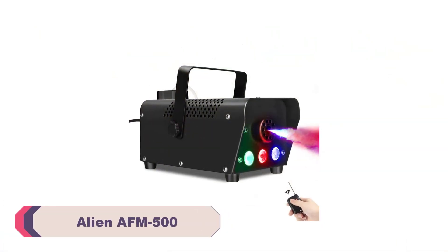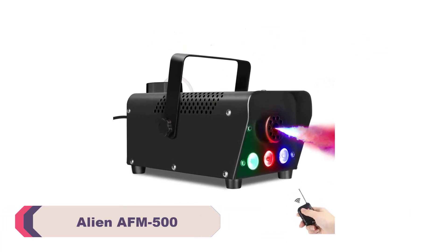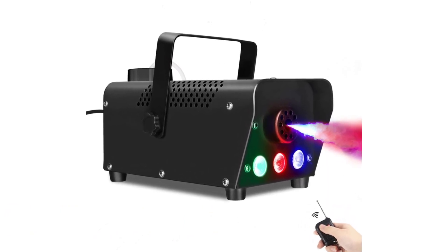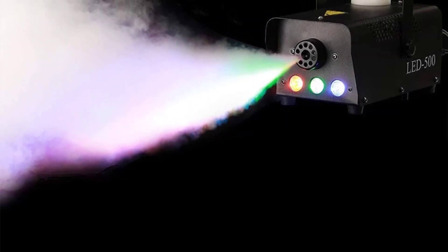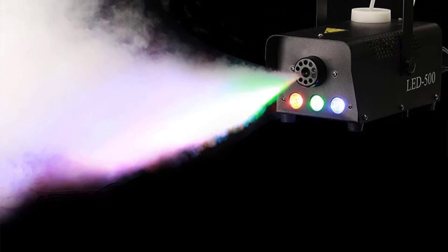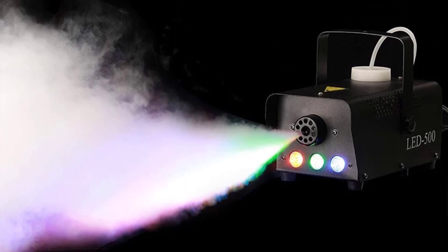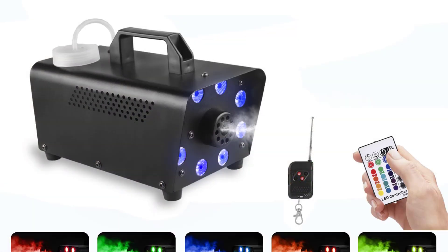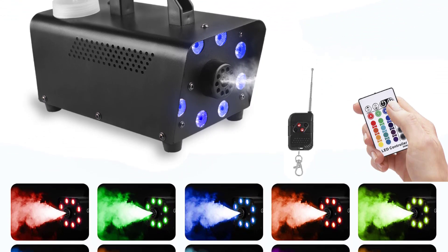Number 4: Alien AFM 500 Fog Machine. First and foremost, the build quality of this fog machine is impressive. It feels sturdy and well-constructed, giving confidence that it will last for a long time. The compact size makes it easy to transport and store, making it ideal for both small gatherings and larger events. One of the standout features of the AFM 500 is its versatility. It offers multiple control modes, including DMX 512, manual, auto, and master-slave. This means the fog effects can be customized according to preferences and synced with other lighting equipment seamlessly.